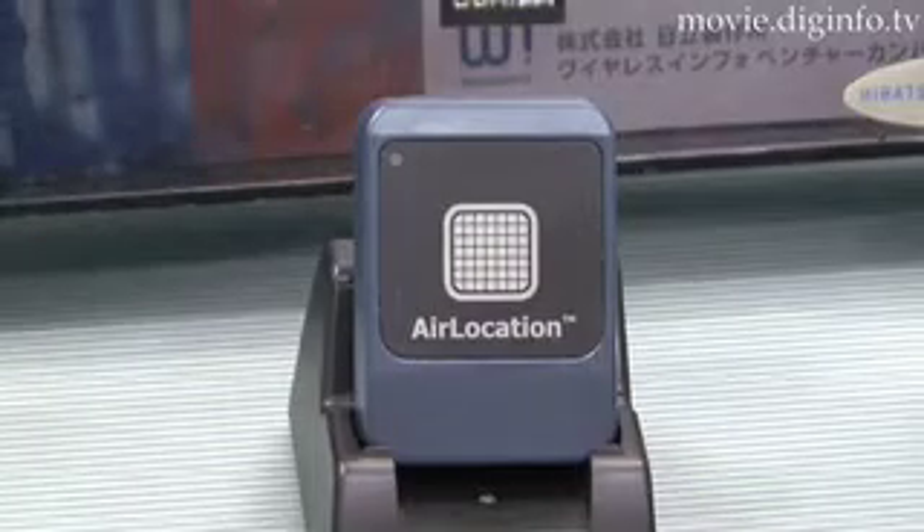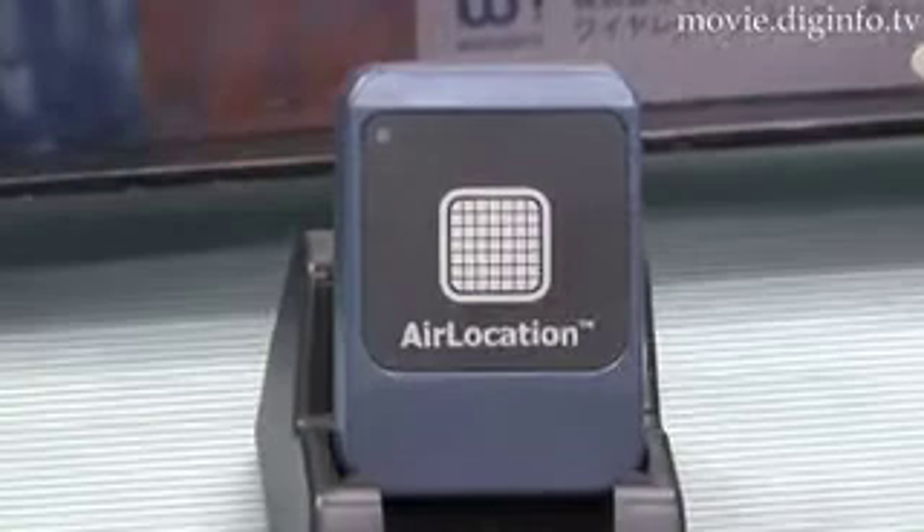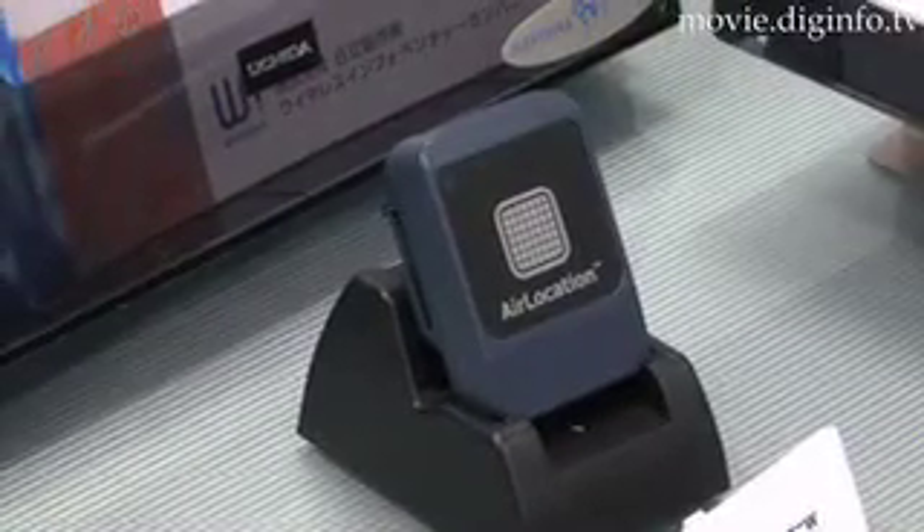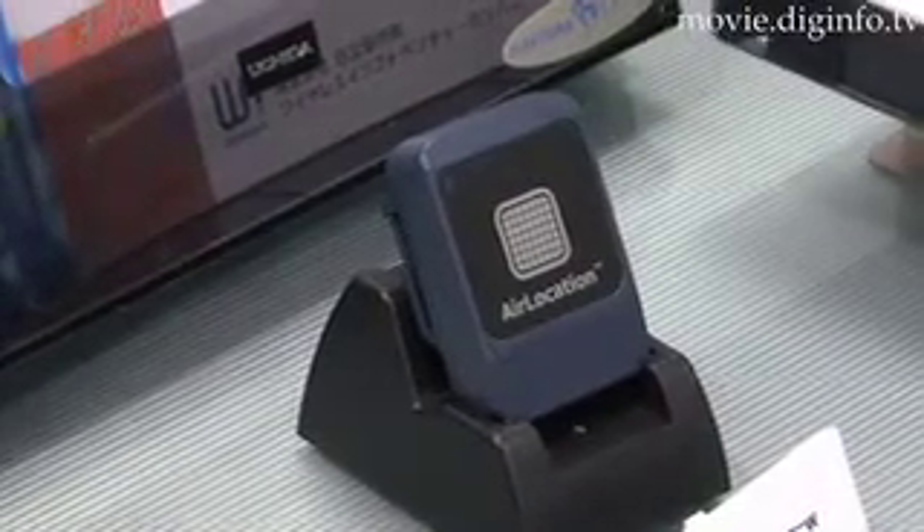The Air Location 2 system comes with Air Location 2 Receiver, a dedicated receiver station to detect positions. By combining the receiver with a base station, the system can greatly reduce the costs of infrastructure.